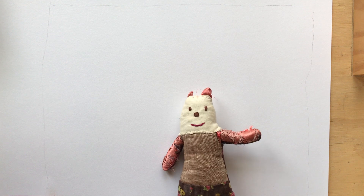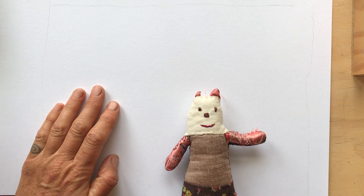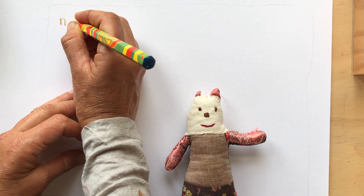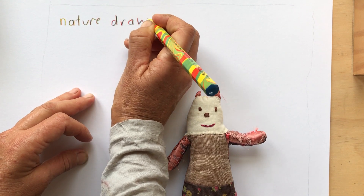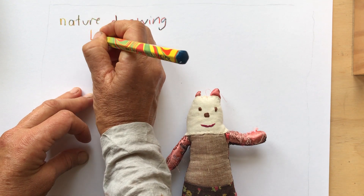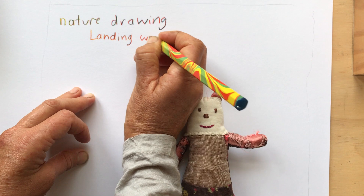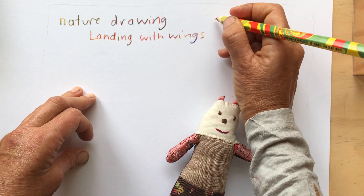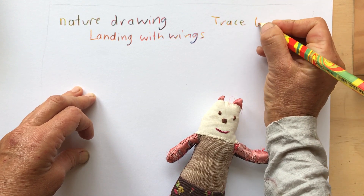Hello, my name's Kittle and I'm Trace, and I'm going to be showing you a bit about nature drawing. I'm going to show you some things from my new book, Landing with Wings. And my name, just so you remember, it's Trace Bower.